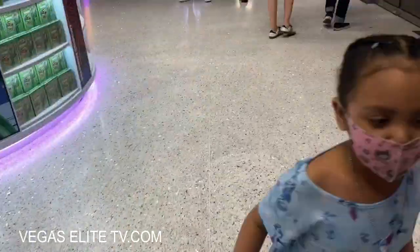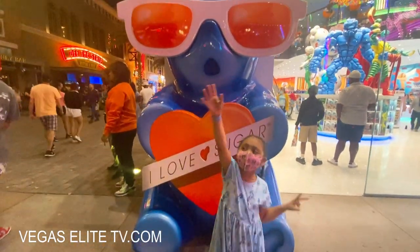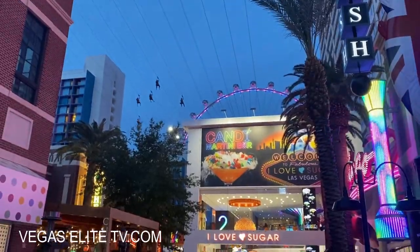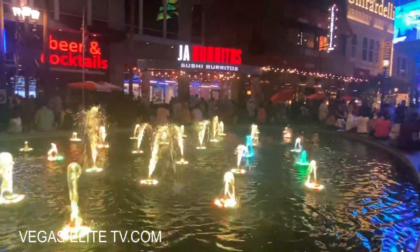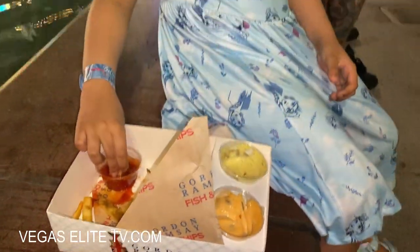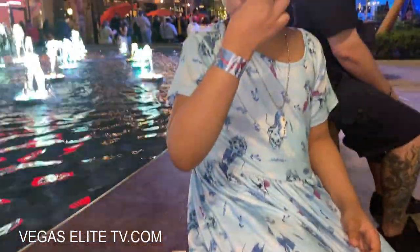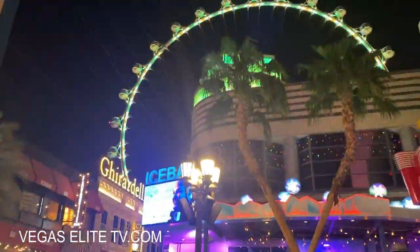I took a picture with my daughter next to the I Love Sugar statue and she kept pointing up — she was pointing at people zip lining. Past the I Love Sugar store there's a little fountain where you can sit down, and my daughter finished the rest of those fries. She's pretty picky but she tore up those fries.